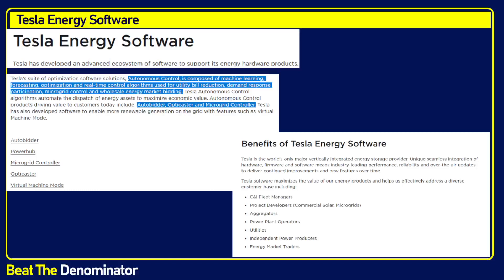Let me talk about the competition. The recent competition is Tesla energy software. Tesla has developed an advanced ecosystem of software to support its energy hardware products. They're a vertically integrated company; they do everything in house. They've released different applications within their software suite, which most people call Auto Bidder — though actually it's much more than Auto Bidder. You have Auto Bidder, Power, Power Hub, Micro Grid Controller, Optic Caster, and Virtual Machine Mode. These are some of the cases where the software can apply.